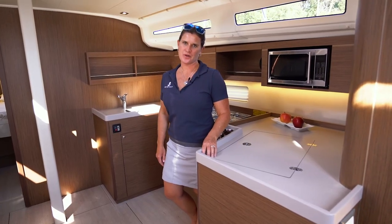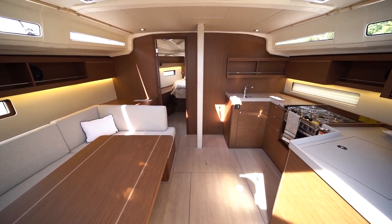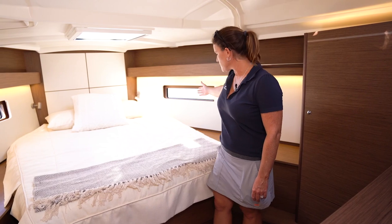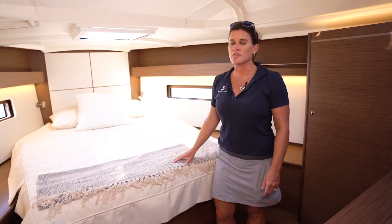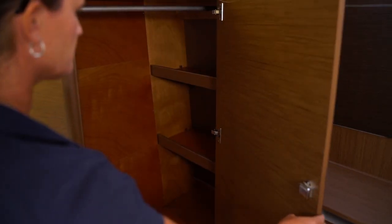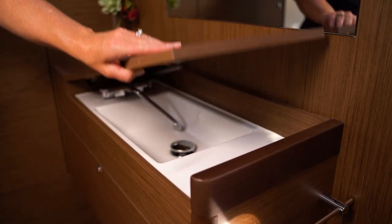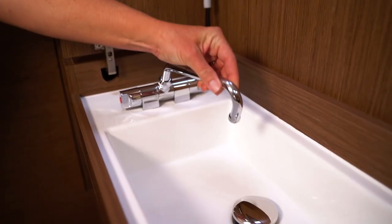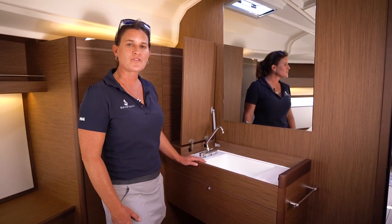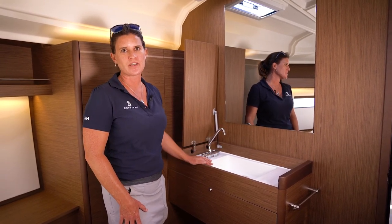Now let's make our way to the forward berth. You'll notice a nice clear pathway from the companionway stairs through the salon to the forward berth. The forward berth features a large beautiful bed that's really easy to access from the sides, and no shortage of space with two full hanging lockers on both port and starboard sides. Another special feature is the option for a sink in the forward berth — the perfect solution if someone is already using the main head. This way you can wash your face, do your makeup in front of the vanity, brush your teeth, and anything you need to prepare for your evening activities.